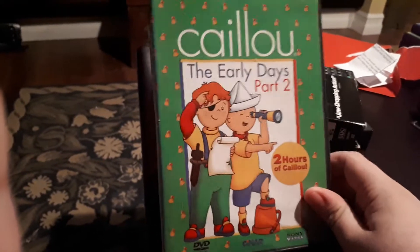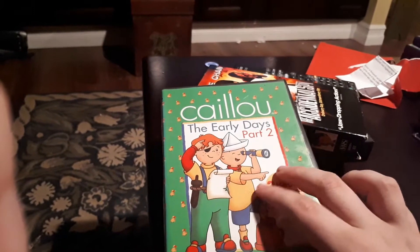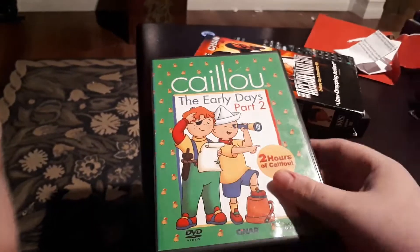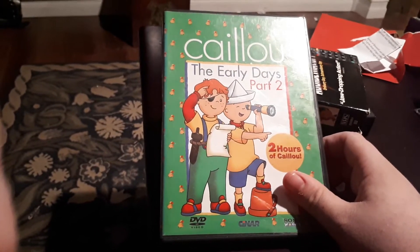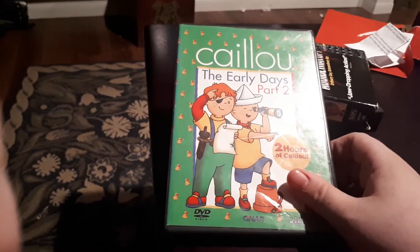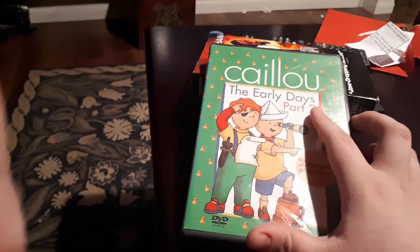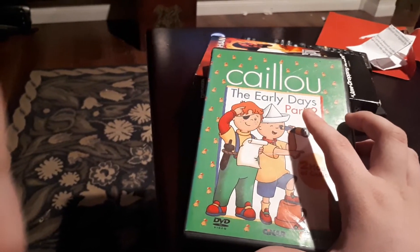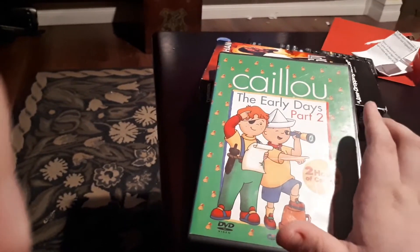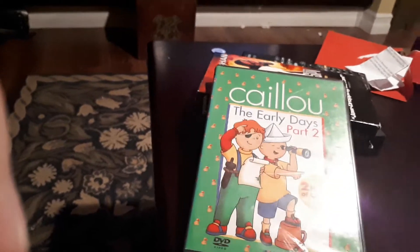They started with these Early Days ones, which had four Early Days VHS volumes — two of them are on this disc. They also had a bunch of episodes with Jacqueline Lunezki, who unfortunately passed away. Her episodes were on a couple of these DVDs, but most of them are on the Family Collection. These Early Days ones don't have the theme song at all, or the original title cards from the broadcast, or the puppet and kids segments — those are on the Family Collection ones, which are the exact same things as the VHS tapes.